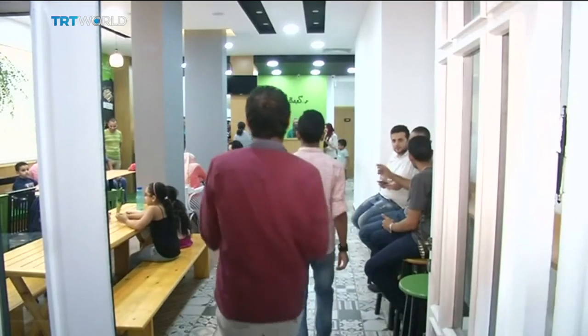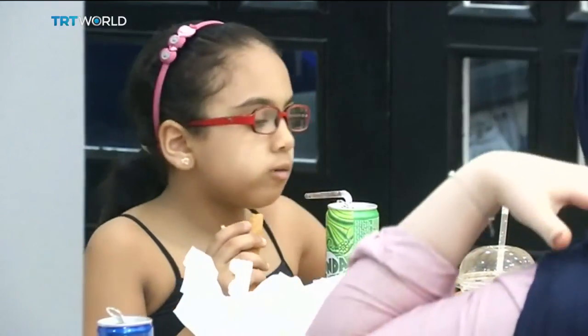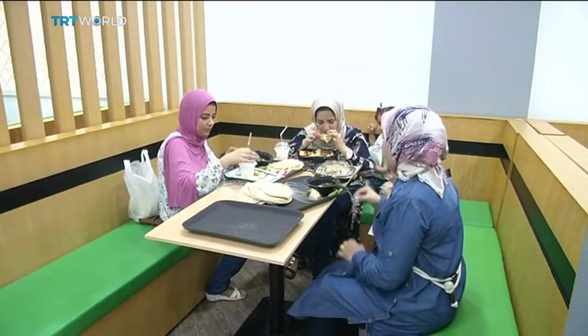Diners say this joint is a cut above the rest, and some are already on seconds. Tom Fredericks, TRT World.